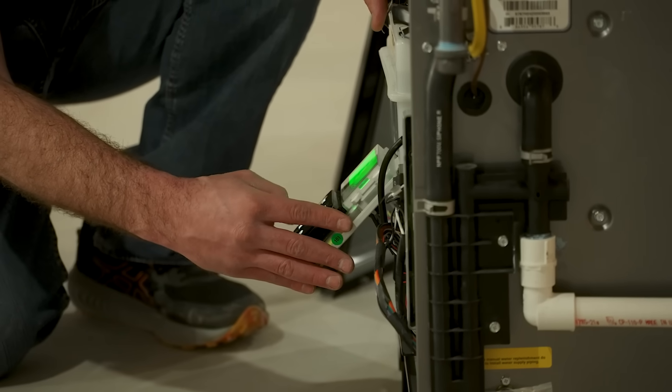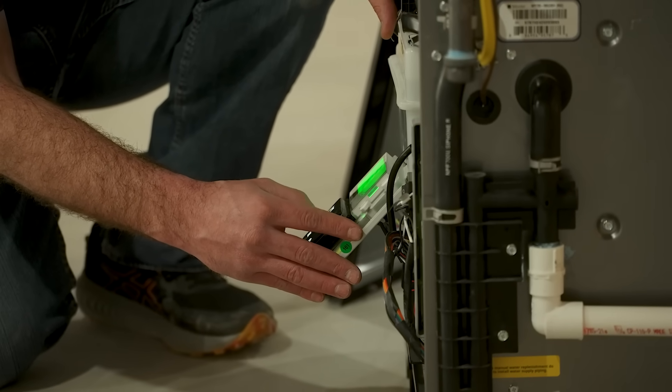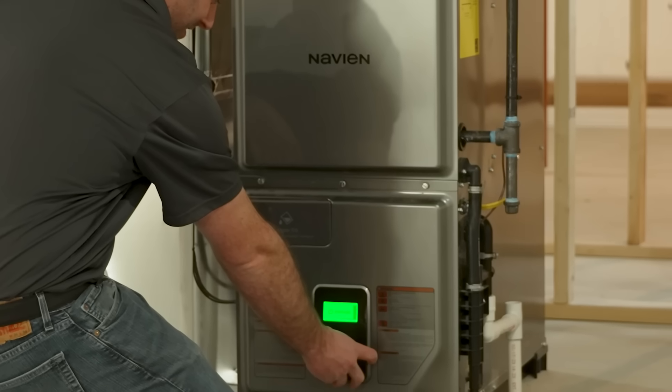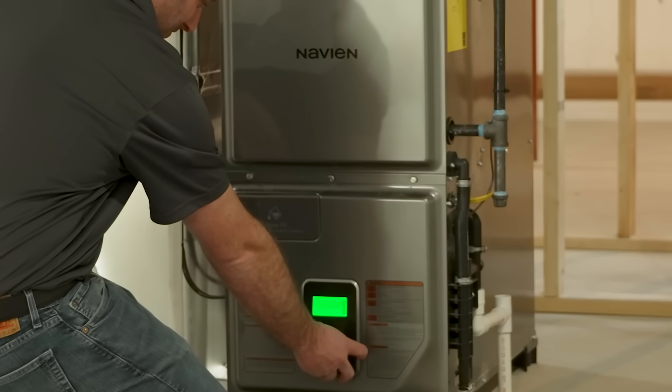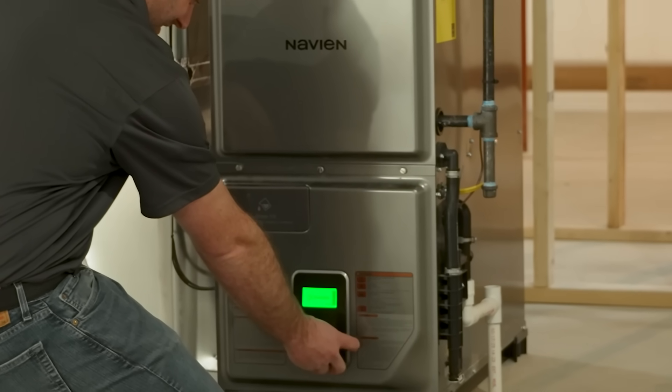These furnaces have been installed for a little over a year now, and when we went back to do the cleaning checks on them, we check the water level and bring water with us — but we've never had to fill one after running for over a year. With the Navien furnace, it's an easy sale to talk about.